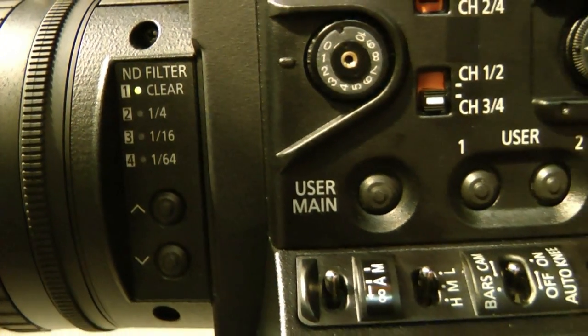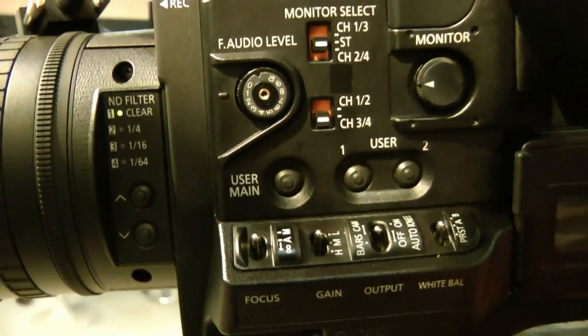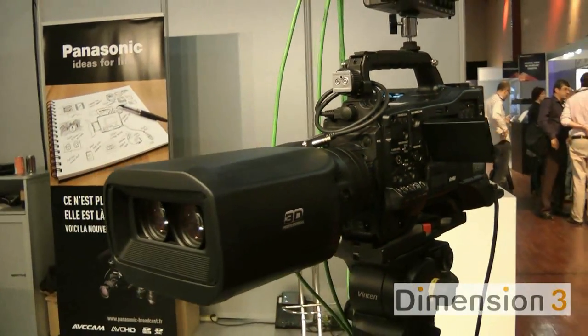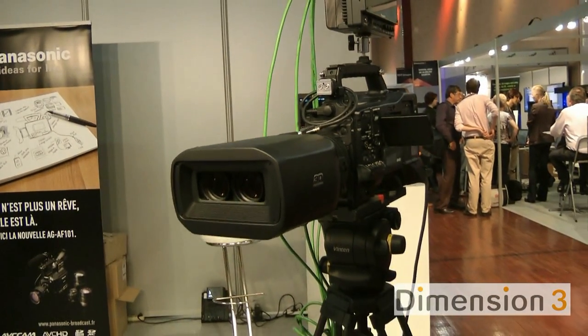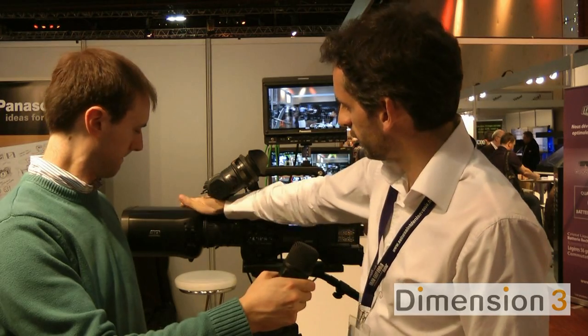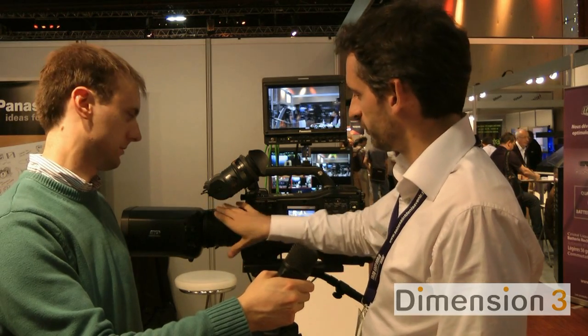We have added ND filters — neutral density filters. We have three filters, including one-quarter, which are not on the 3D A1. We can also have auto iris and auto focus. We also have manual iris and manual focus, but we have this auto mode, which is not on the 3D A1.